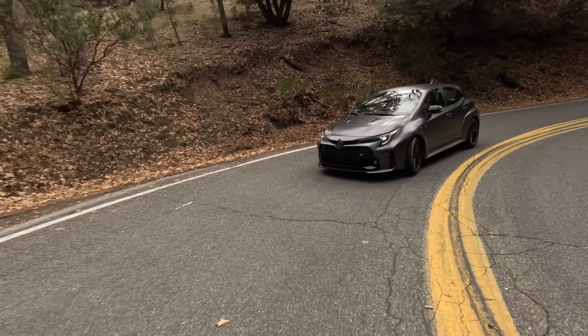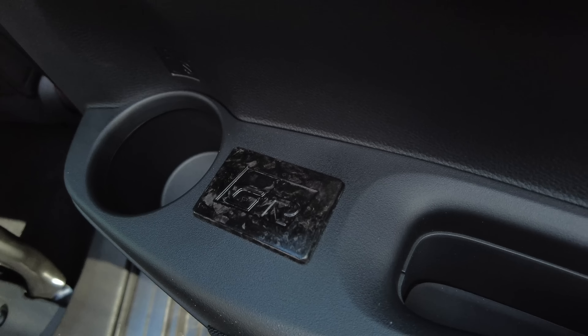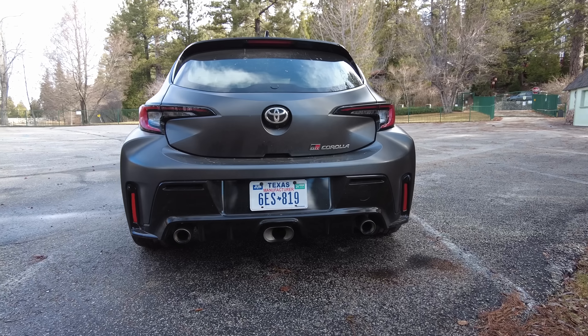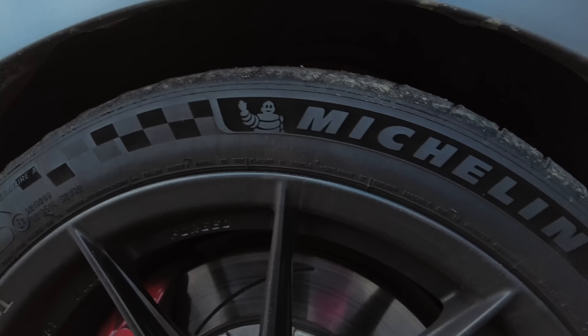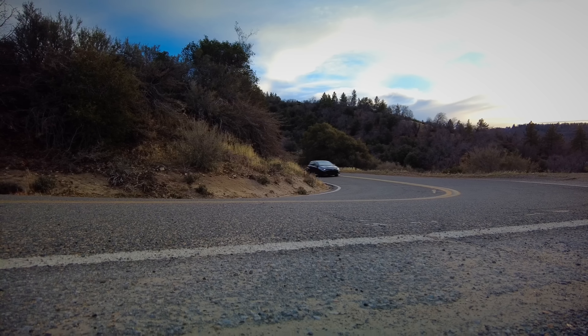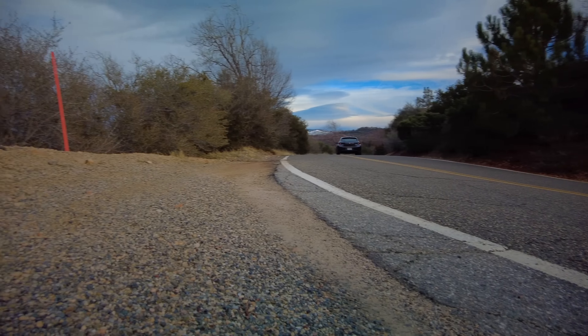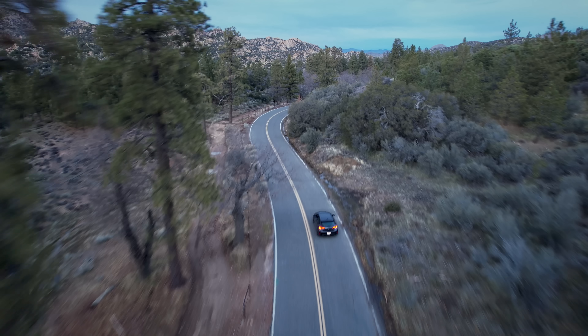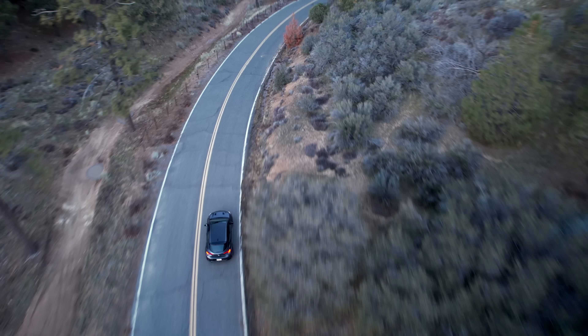The Morizo Edition is about 100 pounds lighter than the Circuit trim, and they do that by ditching the rear seats, the window regulators, and the rear wipers. It also has a close-ratio manual transmission, shorter differential gears, forged wheels, Michelin Pilot Sport Cup 2 tires, a unique track-tuned suspension, and extra torque. They've ditched some stuff and it costs more money, but it's certainly the fastest version of GR Corolla you can buy.